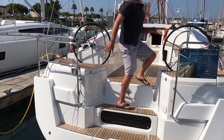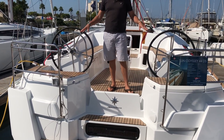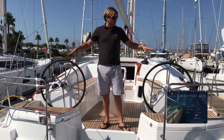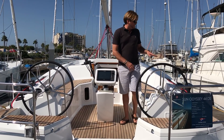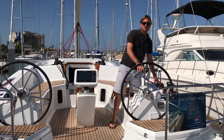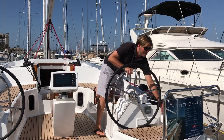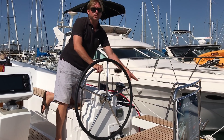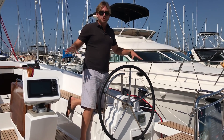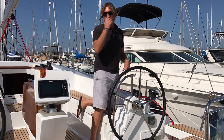We have two really nice lazarette lockers back aft here that really provide a great amount of storage. All of the sheets and halyards are led aft and they have a dedicated storage for them right underneath this coaming. So it's a really nice way to stow all of the loose sheets.